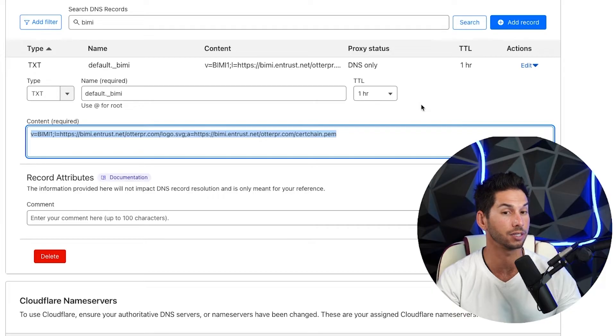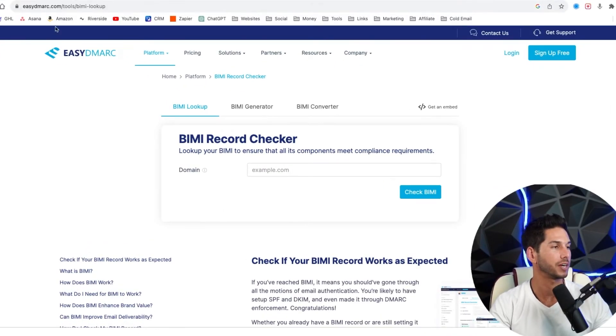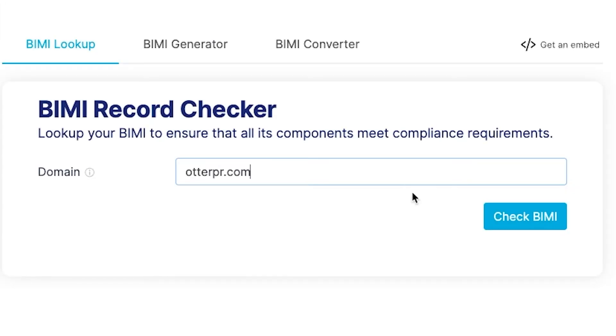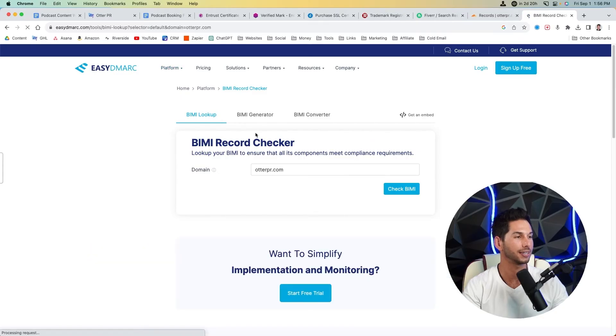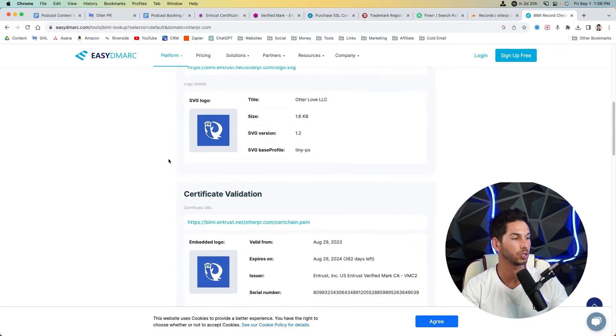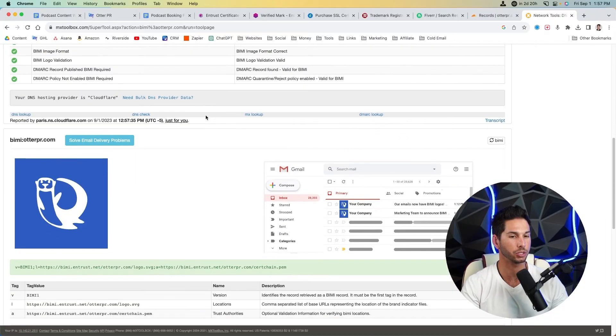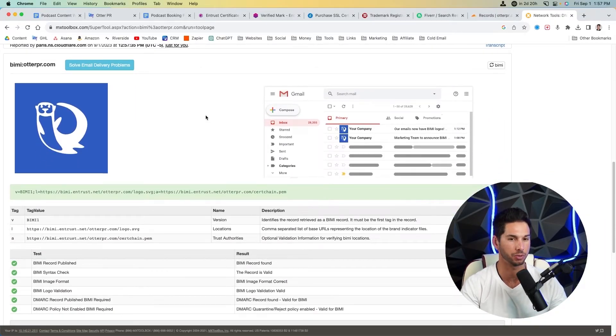For the content of the TXT record, copy what you got from your digital mark service provider — whether that's Entrust or DigiCert — paste it in, and save. But you're not done yet. In order for your BIMI record and blue check to start working, you're going to need your DMARC to be set up correctly. The fastest way to check is to do a BIMI record lookup using ezdmarc.com. I use this to generate DMARC records as well. Look up your domain and it will analyze whether the record has been added and whether your DMARC record is compatible.